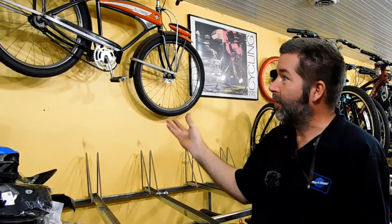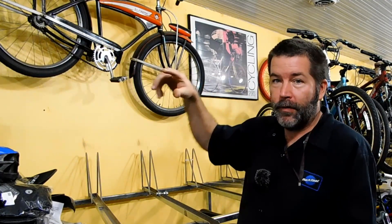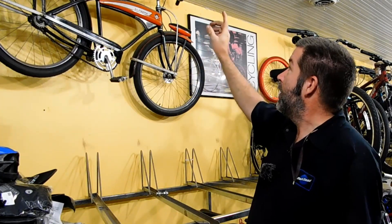There it is hanging up on the ceiling, and getting it up there was a big deal. I couldn't do it myself because the thing is over 50 pounds, so I had to get my wife to help out. We had a little pulley system to get the bike up there, and I got it hooked.